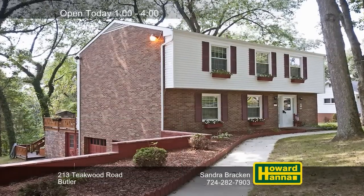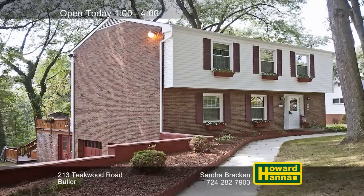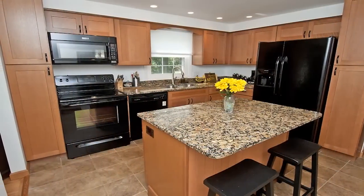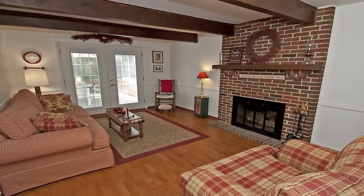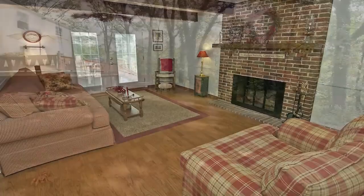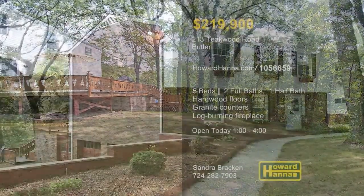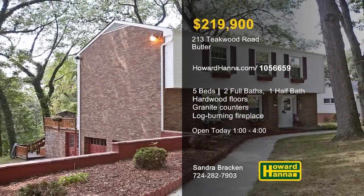This pristine five-bedroom, two-and-a-half bath home is part of a private half-acre in Butler, close to shopping and entertainment. Hardwood flooring extends throughout the meticulously maintained home. The kitchen has been upgraded with granite countertops, ceramic tile floors, and an island with storage. A beamed ceiling draws attention toward the family room's floor-to-ceiling log-burning brick fireplace. An open deck overlooks a manicured lawn and a park-like wooded lot with a paved drive leading to a two-car garage. Consider the possibilities at this afternoon's open house with host Sandra Bracken.